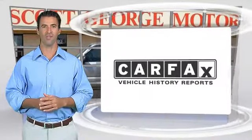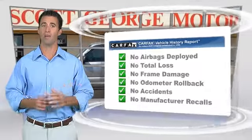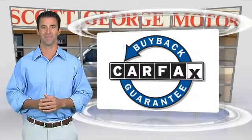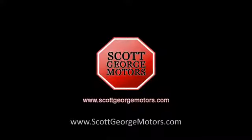Here's another high-quality vehicle with the Carfax Vehicle History Report. Be sure to find a complimentary copy of this report online or contact the dealership. This vehicle qualifies for the Carfax Buyback Guarantee and the Carfax Vehicle History Report.